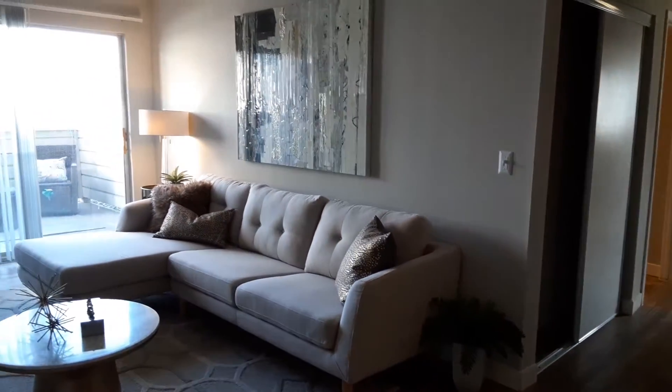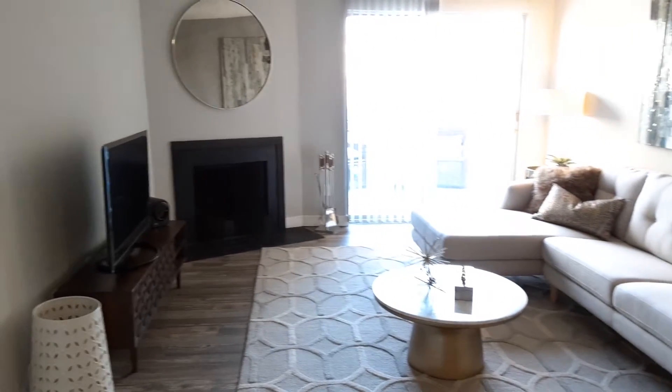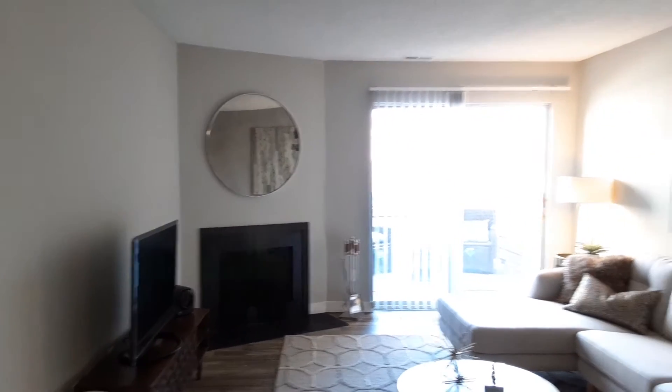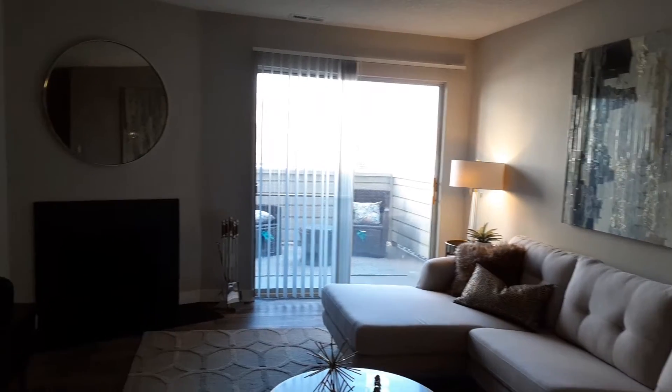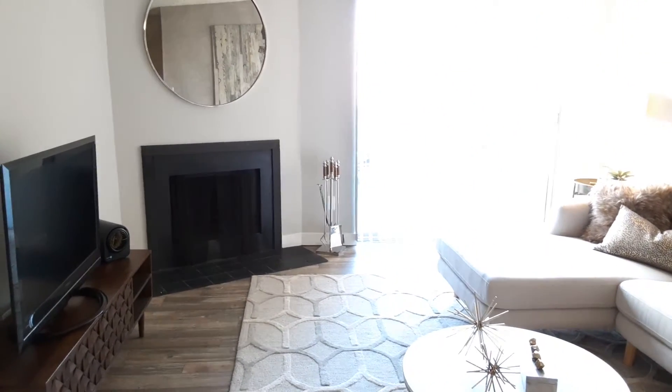Once you enter the Viola, you'll walk into this nice size living room, perfect to entertain family and friends. Spacious walls for all your paintings and pictures. Easy access to your private patio or balcony. And all of our units come with wood-burning fireplaces.